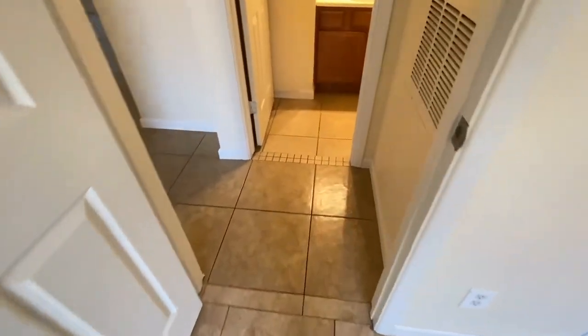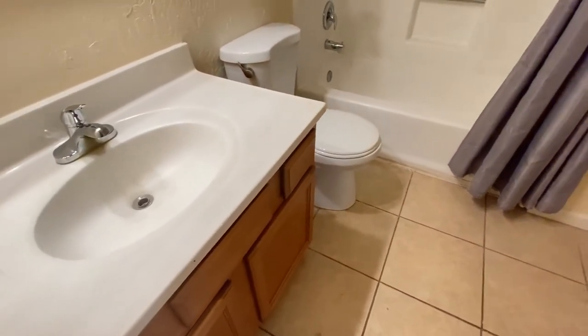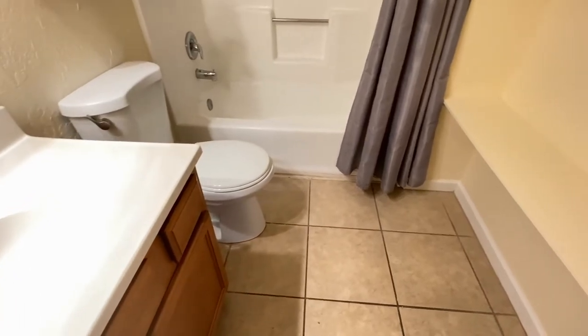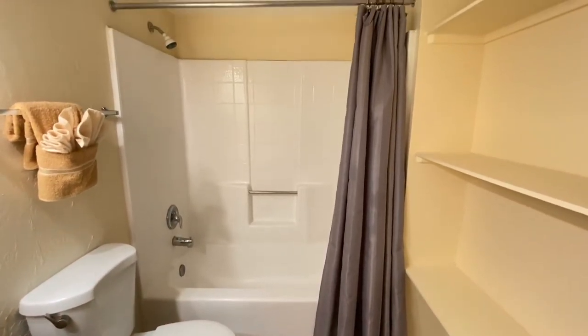We'll go across the hall and into the guest bathroom. Same great tile floor, single sink vanity, tub with a shower. Bedroom number four. Very nice.